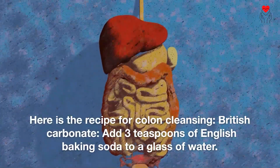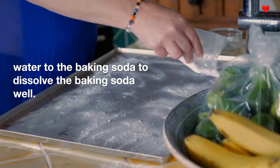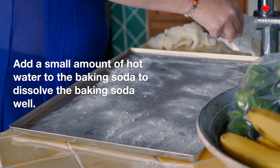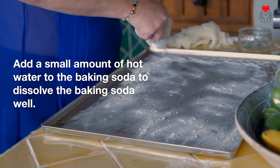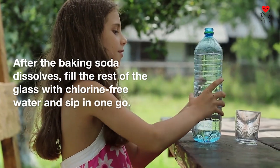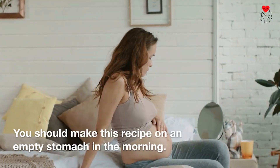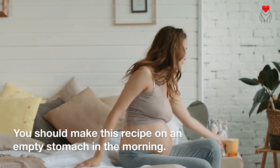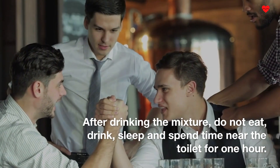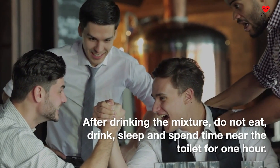Baking soda: Add three teaspoons of baking soda to a glass of water. Add a small amount of hot water to the baking soda to dissolve it well. After the baking soda dissolves, fill the rest of the glass with chlorine-free water and sip in one go. You should make this recipe on an empty stomach in the morning. After drinking the mixture, do not eat, drink, or sleep, and spend time near the toilet for one hour.